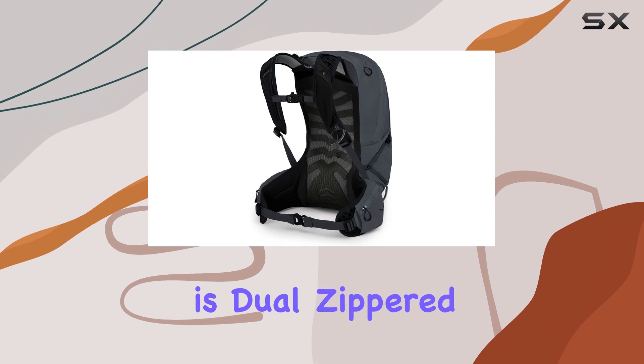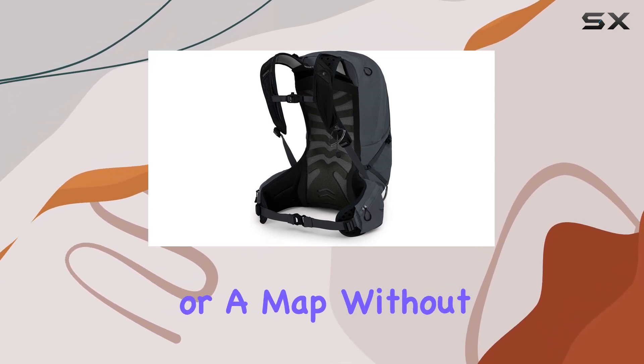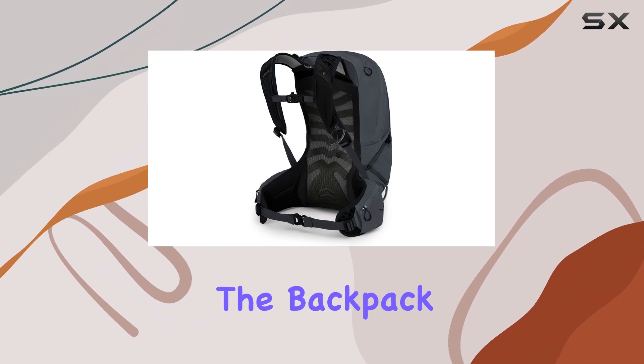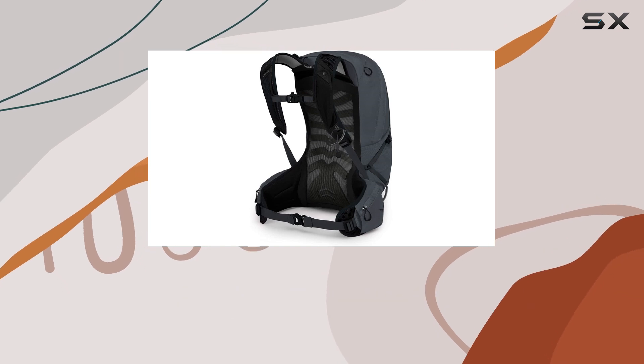The hip belt is dual-zippered, providing easy access to essential items like snacks or a map without having to remove the backpack. This feature is a game-changer, allowing you to stay organized and efficient on the trail.